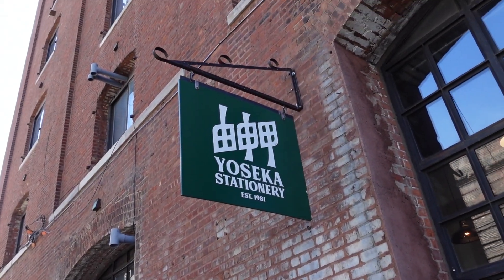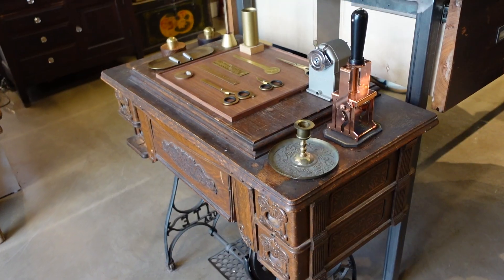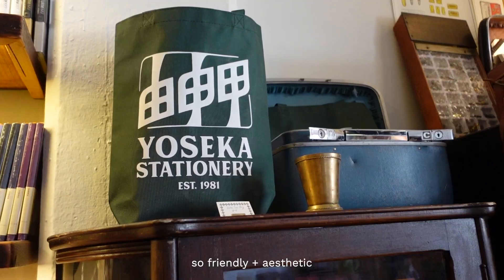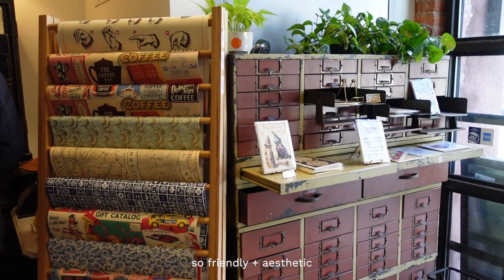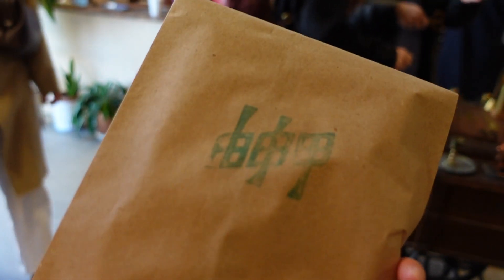Next stop was Yoseka Stationery, where you can buy writing and paper goods. I love how they decorated the place and they had a great selection of stuff. I'm a big fan of writing snail mail so I grabbed a little letter pad for myself.